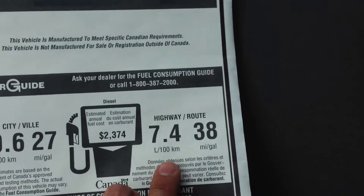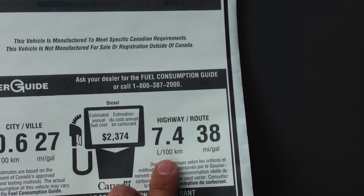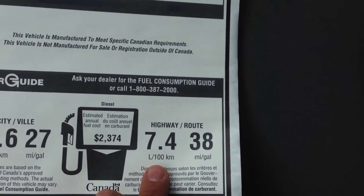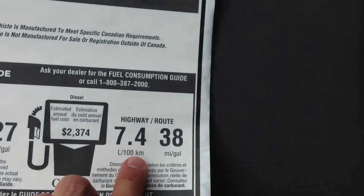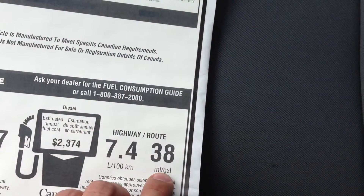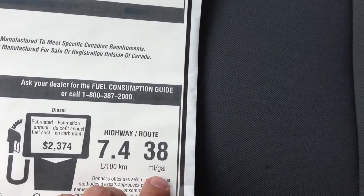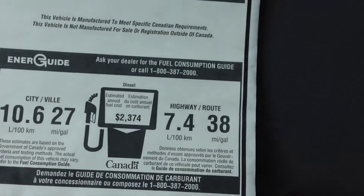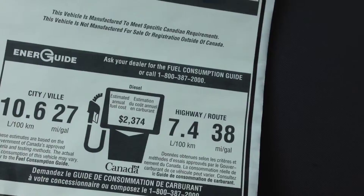That 27 mpg figure is for Americans. Here in Canada, highway is 7.4 liters per 100 kilometers, meaning for every 100 kilometers you drive it uses 7.4 liters. That equates to 38 miles per gallon for Americans. Really excellent fuel efficiency ratings — quite impressive for a Ram 1500.